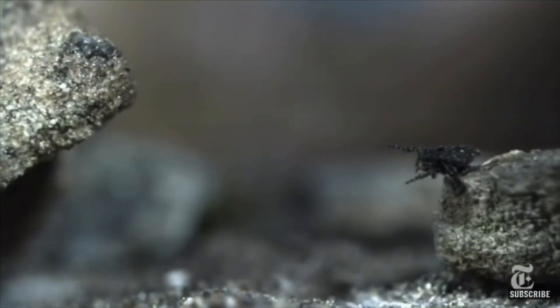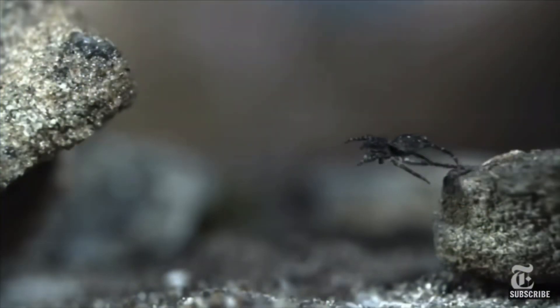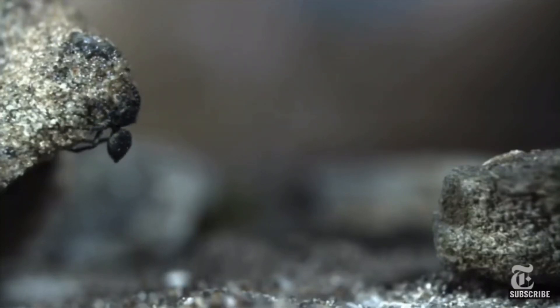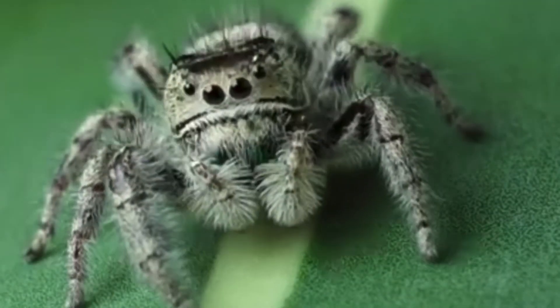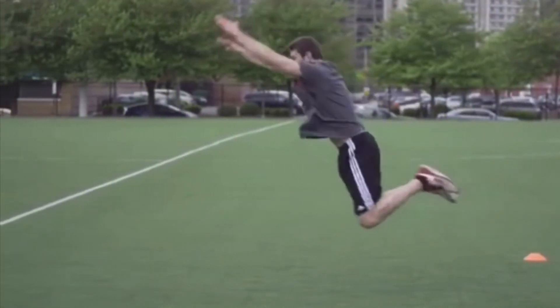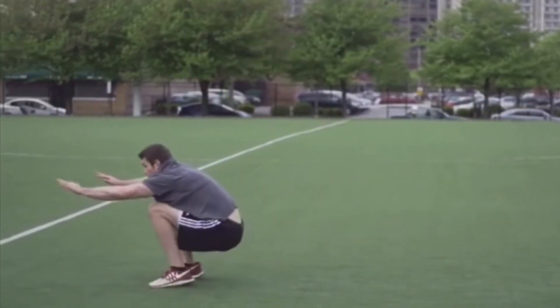The hind legs are responsible for propelling the spider into a leap. Some people believe that spiders can fly — this is due to the fact that for their size they jump very far: six times their body length. By comparison, humans are typically able to jump one and a half times their body length.